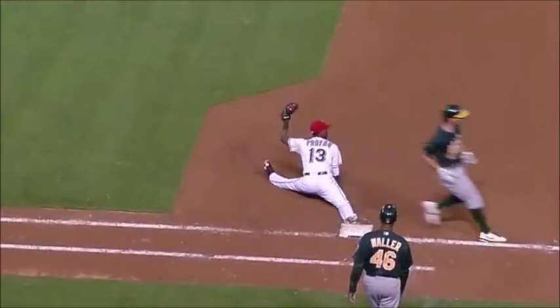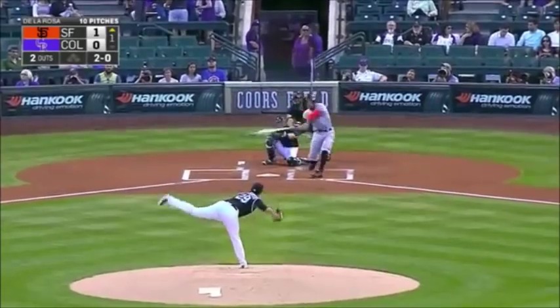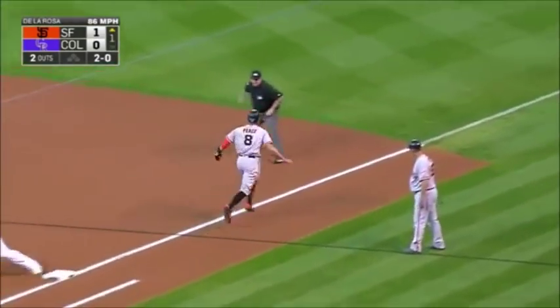How did they turn two on that play? You've got two pretty good arms involved in it — I'm surprised. This is down the line — Nolan pops to his knees, out at first base, it was close.